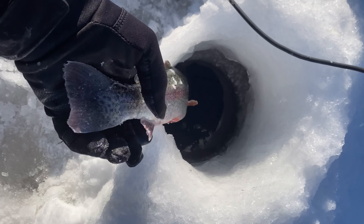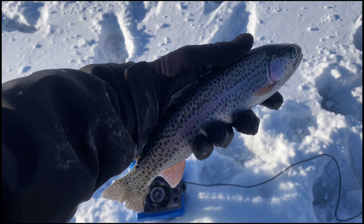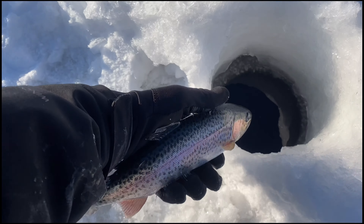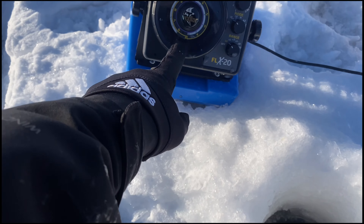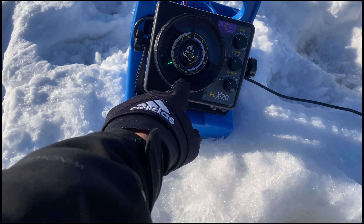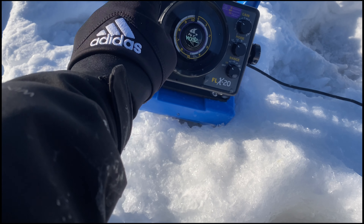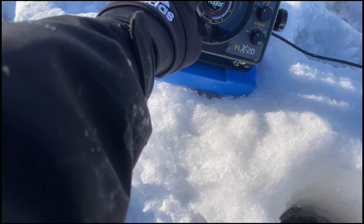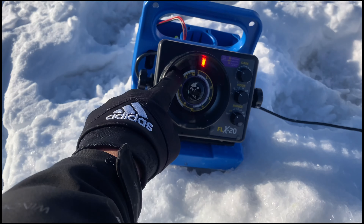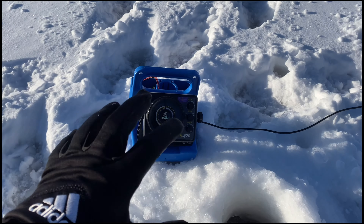Another one, guys — this fish was incredible. So the bottom was right here: this fish followed it up and hit it once, but he missed it. I dropped it back down, he came up and ate it while it was falling, and I missed him again. I dropped it back down again and he ate it on the way up — I hooked him and caught him. That was insane!